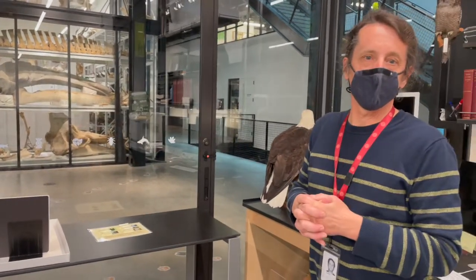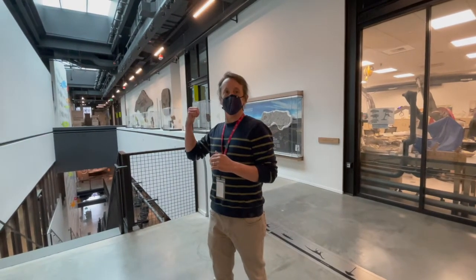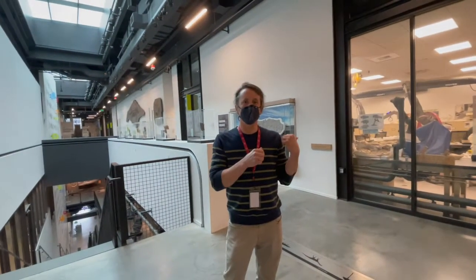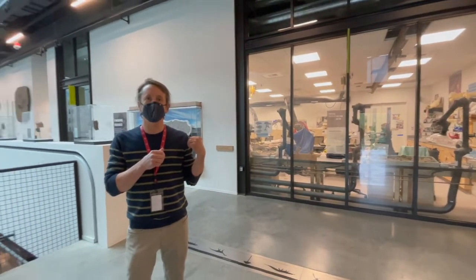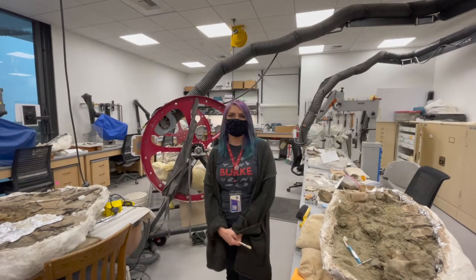But obviously we've had to curtail that due to the pandemic. When you get to the third floor, behind me is archaeology. To my left is paleontology. We're going to go behind the glass now and meet with Kelsey Abrams, who is the fossil prep lab manager. Hi, I'm Kelsey Abrams, and I'm the fossil prep lab manager at the Burke Museum.